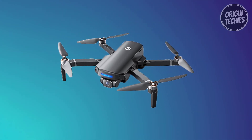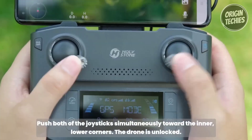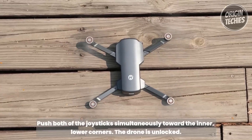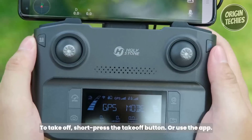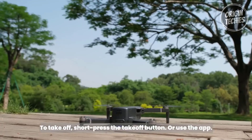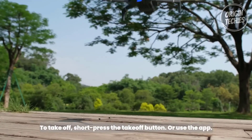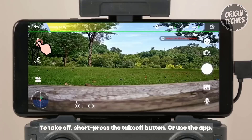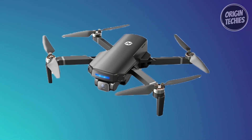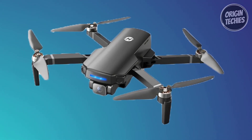The HS360S offers multiple intelligent recording modes, such as spiral-up, catapult, and one-tap ascension, along with functions like follow-me, waypoint flight, and point of interest, enhancing the aerial filming experience. The HS360S is a testament to Holystone's commitment to innovation and drone user satisfaction.